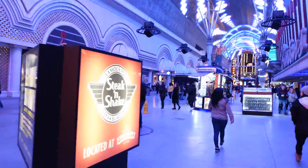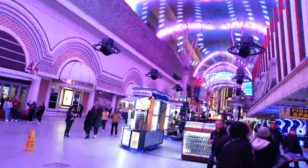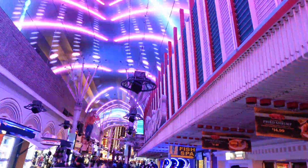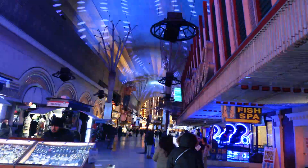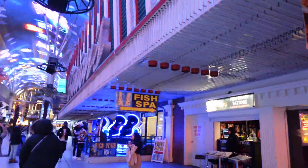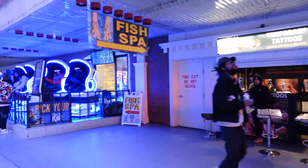Another thing I found out after the fact: street performers, vendors, and showgirls all have to stand inside those circles you see on the ground. That's some sort of rule for Fremont Street — they can only be in that circle, and I guess it's supposed to help keep them corralled into certain areas so they're not wandering up and down the street chasing people for money and photos.